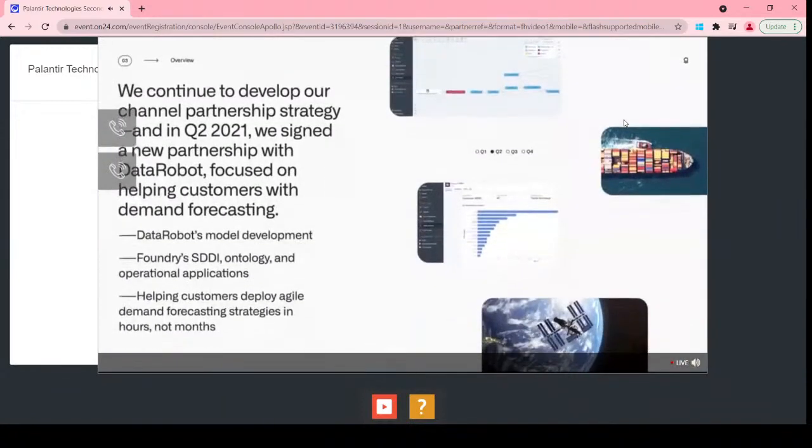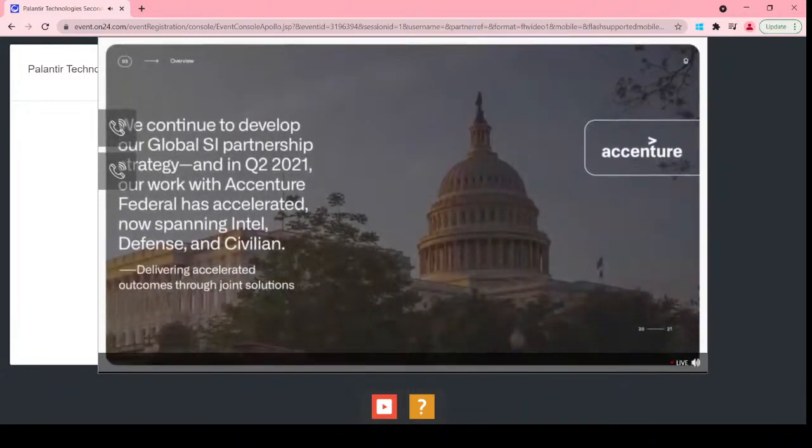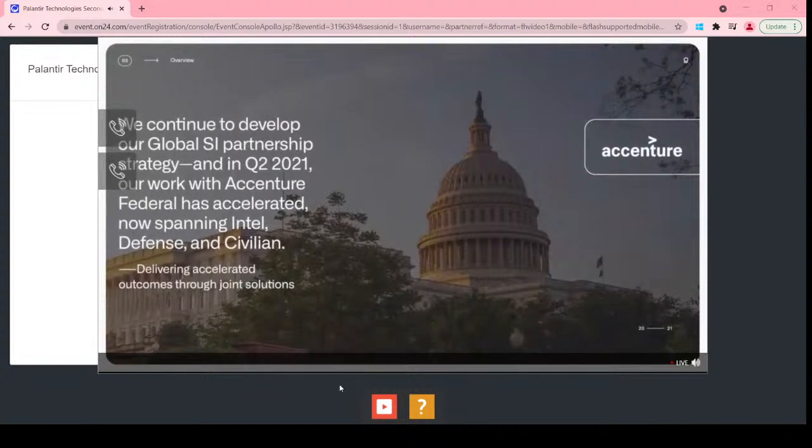We continue to develop our channel partnerships. In June, we announced a new partnership with DataRobot focused on demand forecasting. COVID disruptions made a fool of old forecasting methods and created urgency to transform. By leveraging DataRobot's model development and Foundry's software-defined data integration, ontology, and operational workflows, brands can employ agile demand forecasting strategies deployable in minutes instead of months. Our work with Accenture Federal has taken off — we're working across Intel, Defense, and Civilian agencies, and Accenture is investing in scaling this momentum across all their market units.